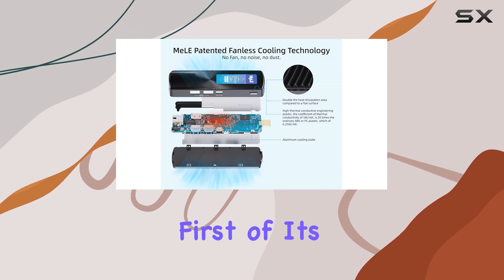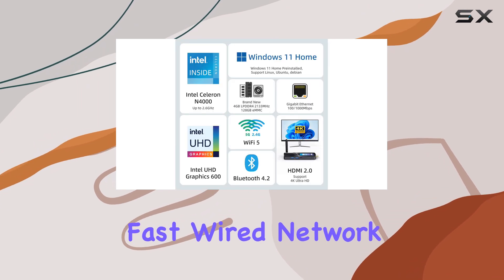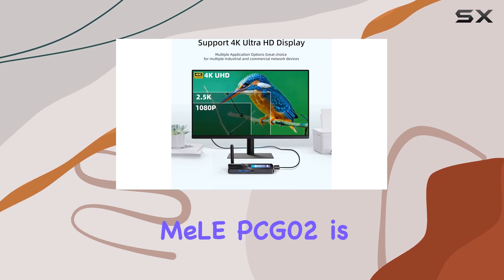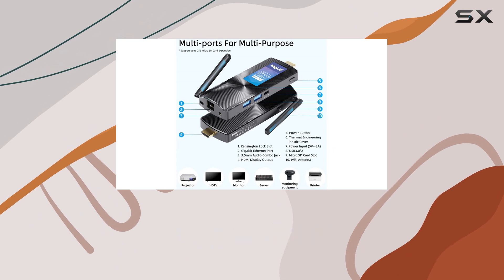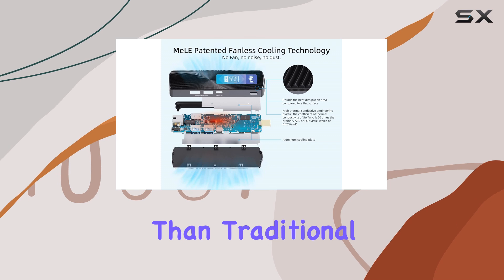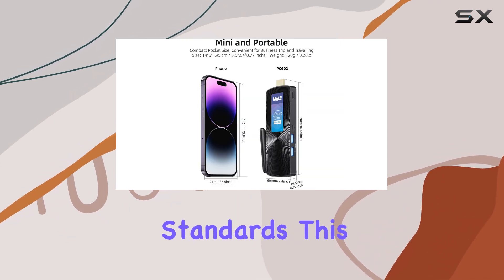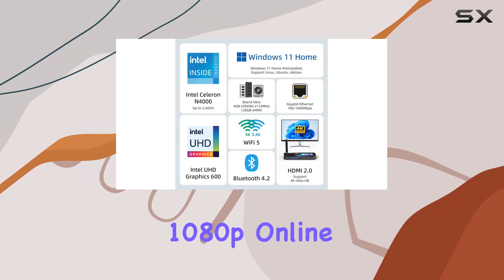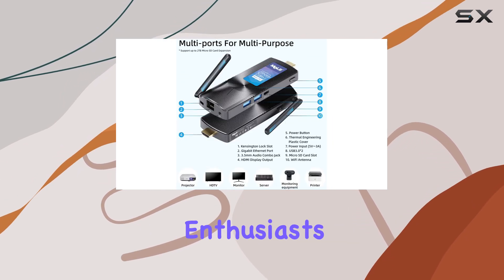This Mini PC Stick is the first of its kind to feature an Ethernet port, providing a stable and fast wired network option. The fanless design ensures completely silent operation with no noise or dust. While the surface temperature may reach higher temperatures than traditional fan-cooled Mini PCs, it still meets safety standards. This low-power design also enables local 4K video playback and 1080p online video streaming, making it an excellent choice for multimedia enthusiasts.